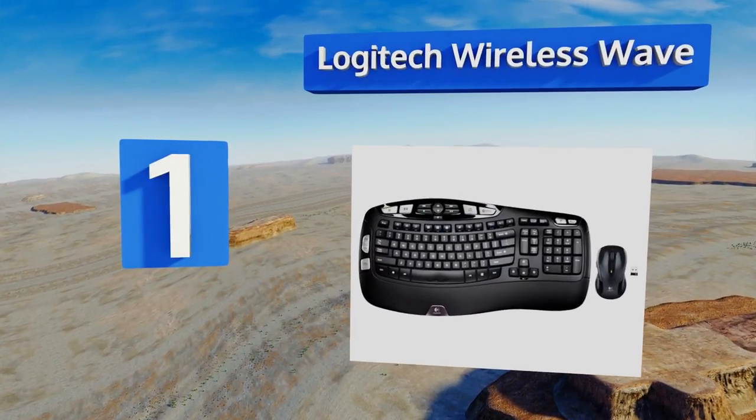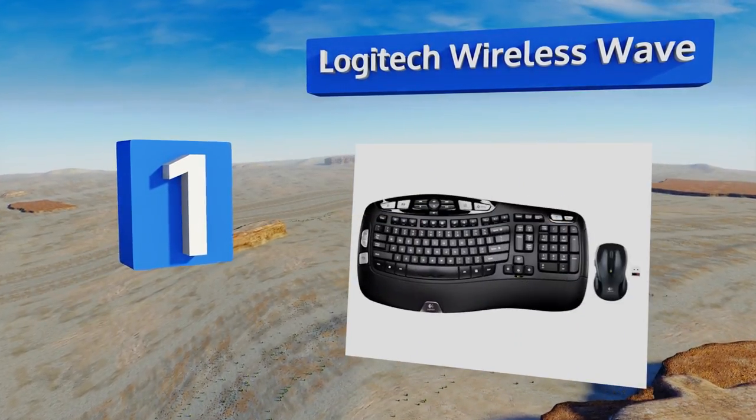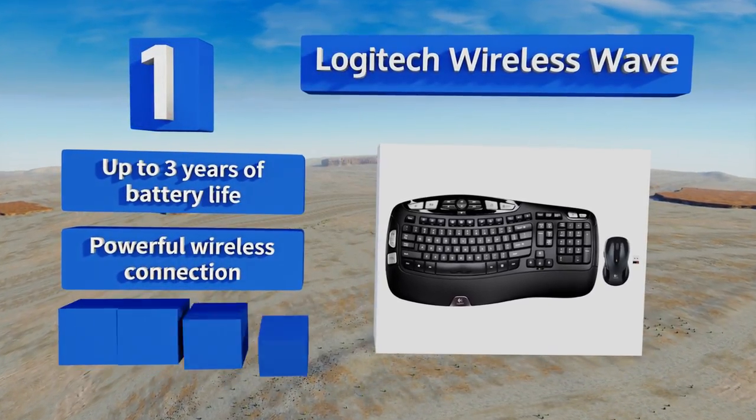Taking the top spot on our list, the Logitech Wireless Wave gives you an operating range of up to 30 feet, allowing you to comfortably type from almost anywhere in your computer room. The included contoured laser mouse with rubber grips ensures precise cursor control as you work. It boasts up to three years of battery life, a powerful wireless connection, and a cushioned palm rest.